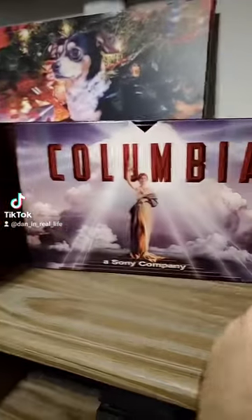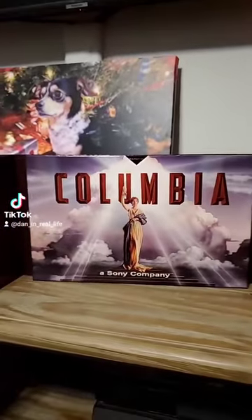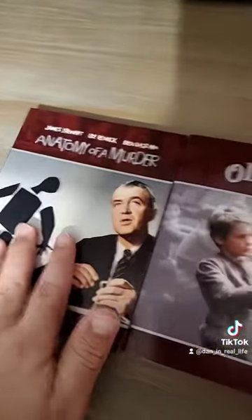Look at how it opens up — it opens up to each one, and in the center is the Columbia Classics logo of Sony Company. Here they are, guys, laid out for everyone to see: Anatomy of a Murder, Oliver, Taxi Driver, Sense and Sensibility, The Social Network, and Stripes.